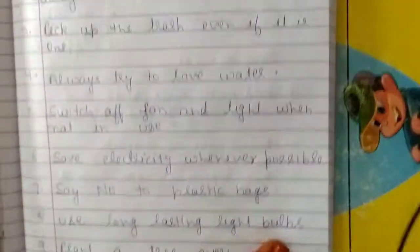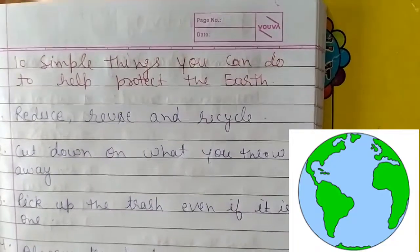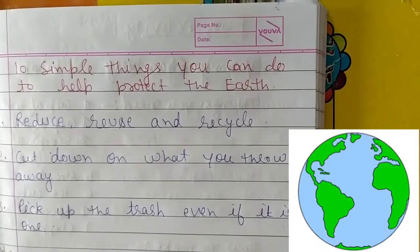So these are 10 very easy and simple tips about the protection of the earth and how you can protect it. Thank you for watching my video. Please do like and subscribe to my YouTube channel. Thank you.